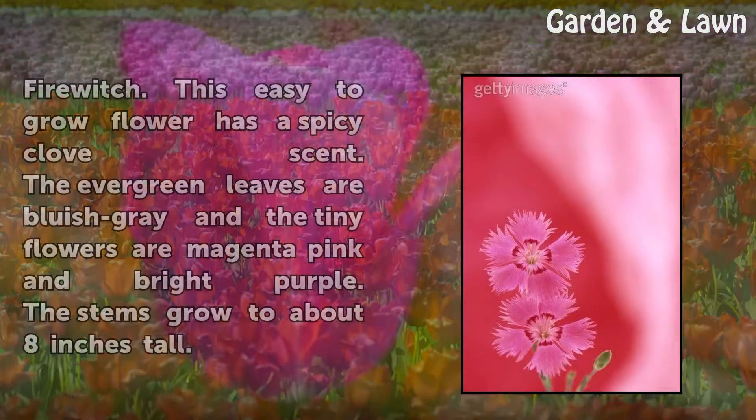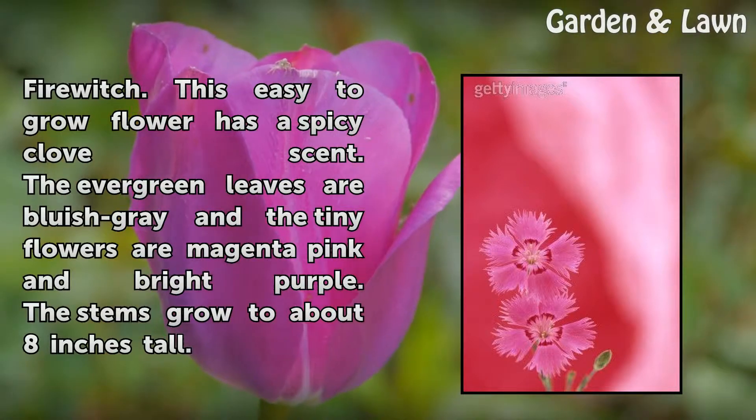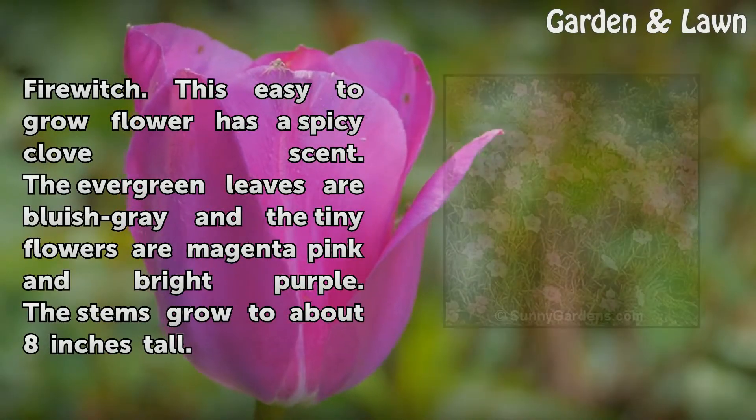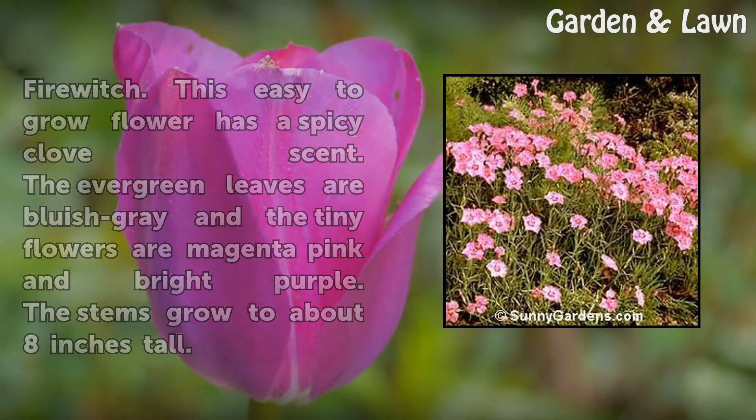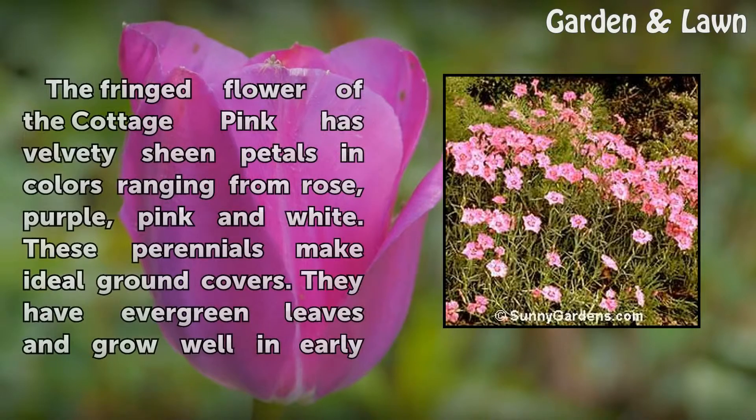The Cheddar Pink perennial is also called Fire Witch. This easy-to-grow flower has a spicy clove scent. The evergreen leaves are bluish-gray and the tiny flowers are magenta pink and bright purple. The stems grow to about 8 inches tall.